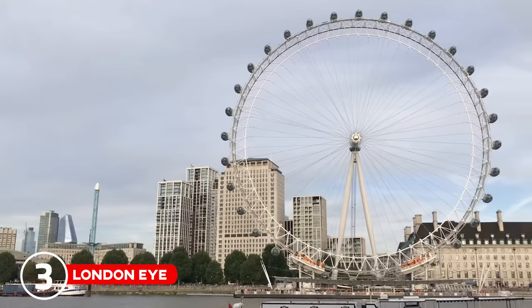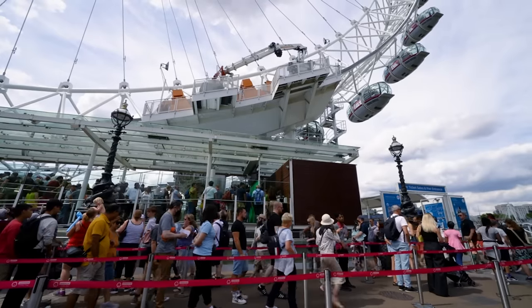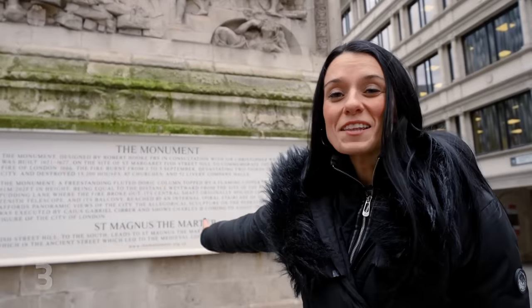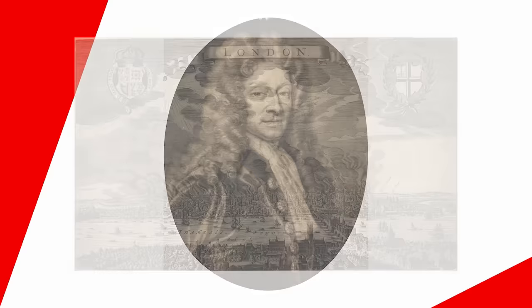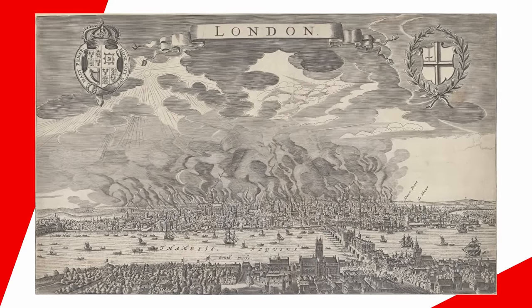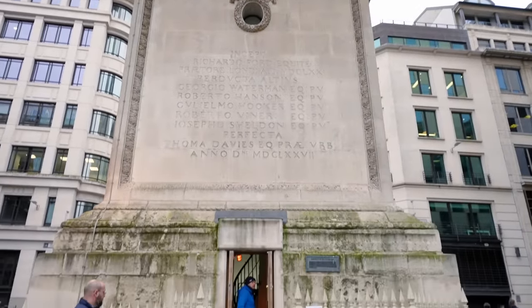Number three on TripAdvisor is the London Eye. If you've watched our channel, you might know my views on the London Eye — get me out of here, this is my worst nightmare! If you want to go do it, go for it — that's completely fine. But personally, I think there are some other cool places where you can get panoramic views of London without the crowds and the hefty price tag. For example, this is the Monument, designed by Sir Christopher Wren and built in 1677. It was created to commemorate the Great Fire of London, which happened in 1666, and it's actually the tallest standalone stone column in the world.